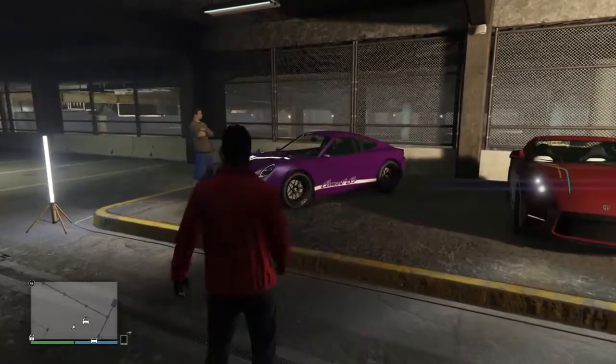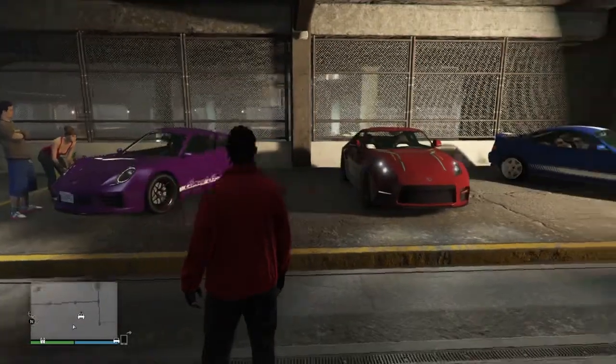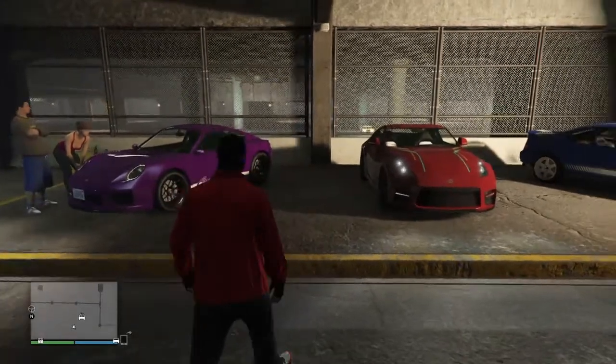Yo YouTube, how's everybody doing? This is SpeedFree2010, welcoming you back to Los Santos, Tunis, and Grand Theft Auto 5.